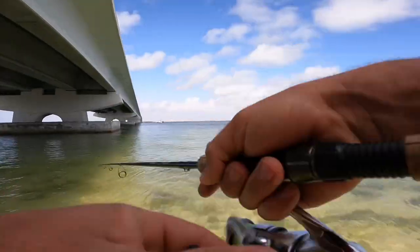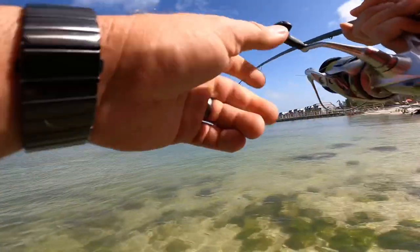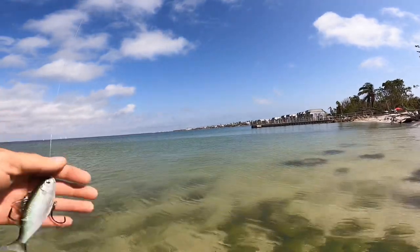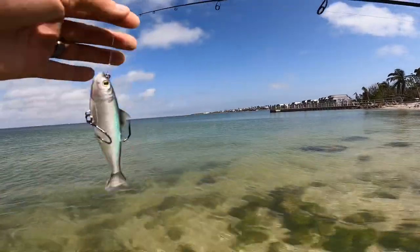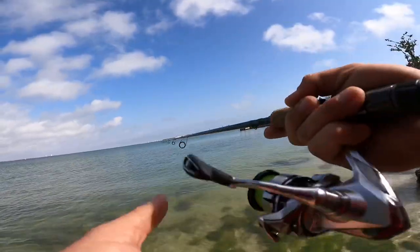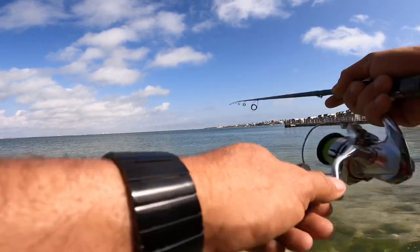Nice hit right there! There's one! We got our first fish on the live target, guys — he did a little bit of damage to it. The bigger ones are going to come off the hook a little less easily because their mouth is thicker, so it tends to stay hooked a little better.